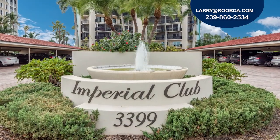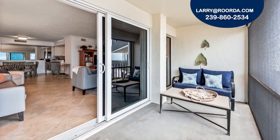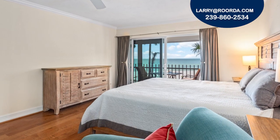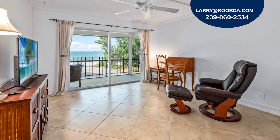Imperial Club is a quiet and private 55 and older community with only 41 units located directly on the white sand beach in the Moorings. This well-maintained home has oversized rooms all with wonderful gulf views and access to the expansive screened balcony.